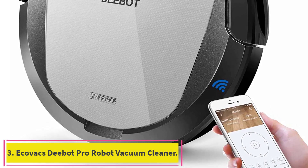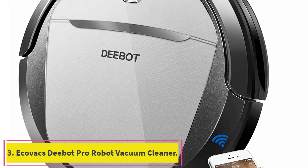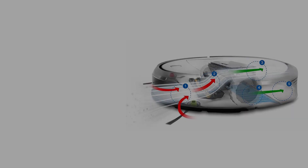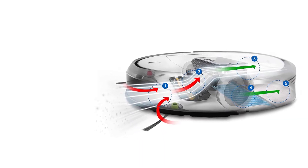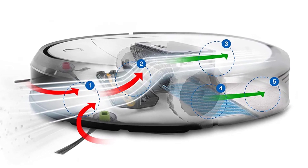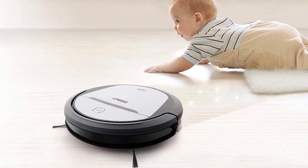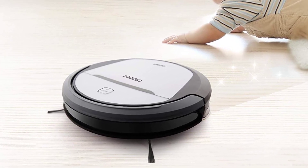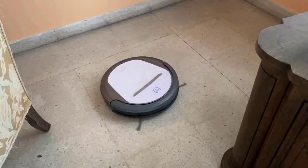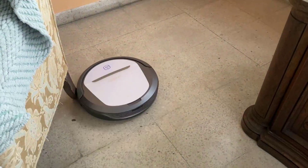Number 3: the Echivax D-Bot Pro Robot Vacuum Cleaner. I also use this Echivax D-Bot robot in my own home, and I don't know how I was ever able to live without it before. It vacuums and wet sweeps — they call it mopping, but I wouldn't go that far — at the same time. I run it about every other day, and when I empty the surprisingly big dust collector, I'm always amazed how much dust and hair it picks up.